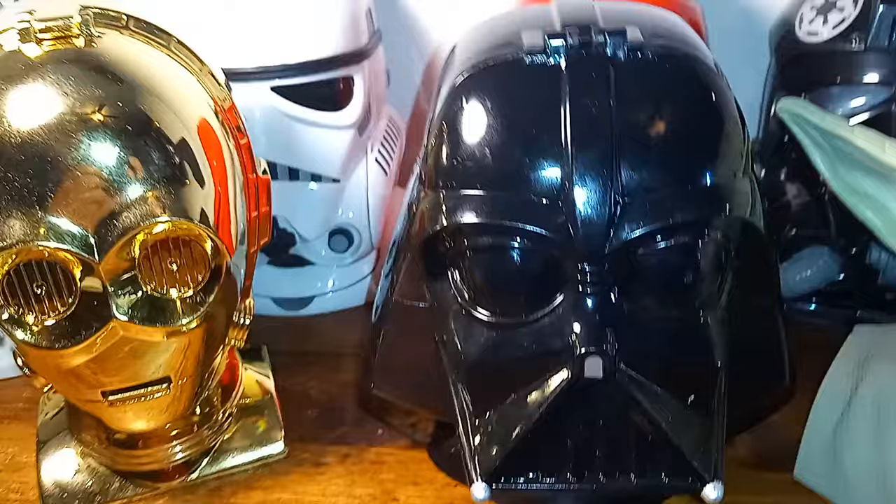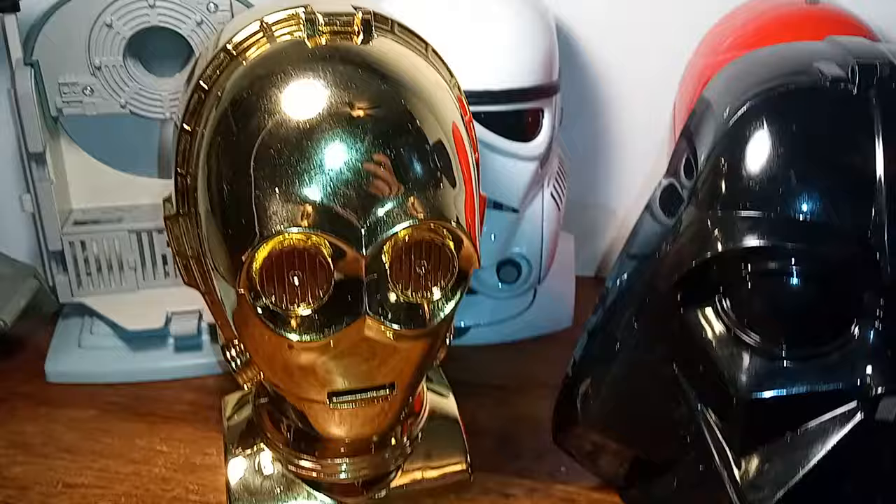Okay, there's everyone's favorite daddy — Darth Vader. And C-3PO.